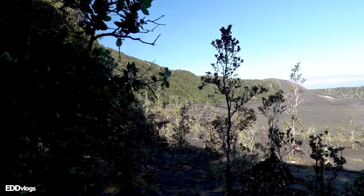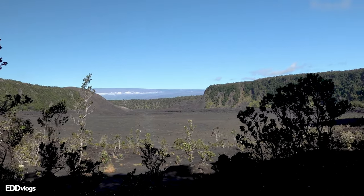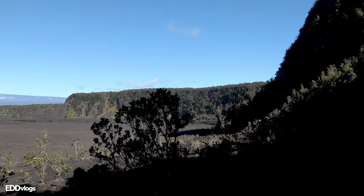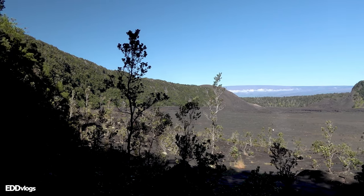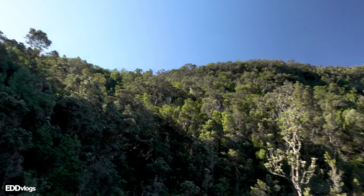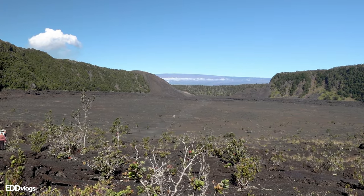Just like that, we have made it out of the forest and into the Kilauea Iki crater. It looks massive — take some time to admire this place. It is kind of funny that this place is called Kilauea Iki, because Iki means small, so this is a 'small' Kilauea crater, but we can both see that this place is huge. We've made it down and I want to go straight to the center of the crater.